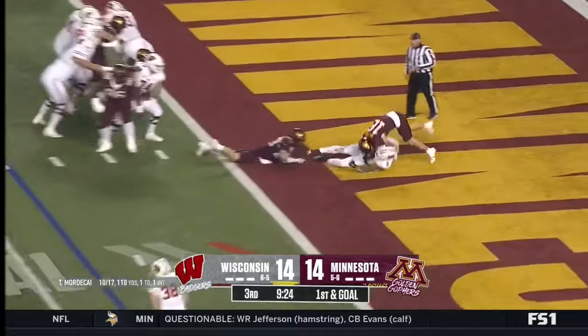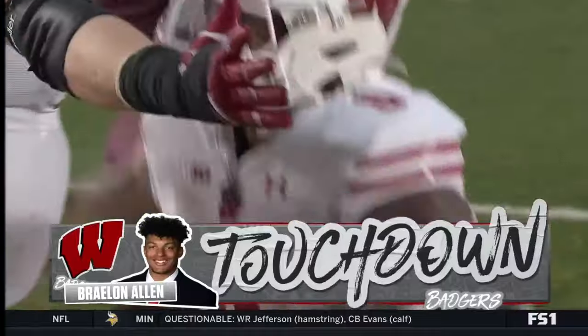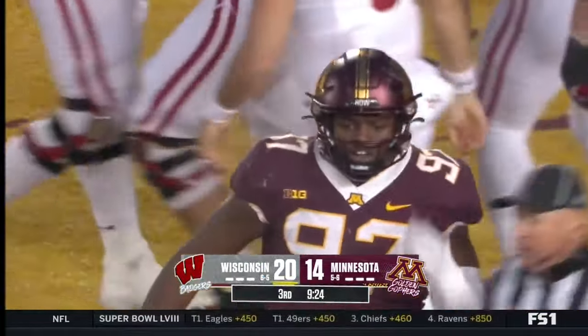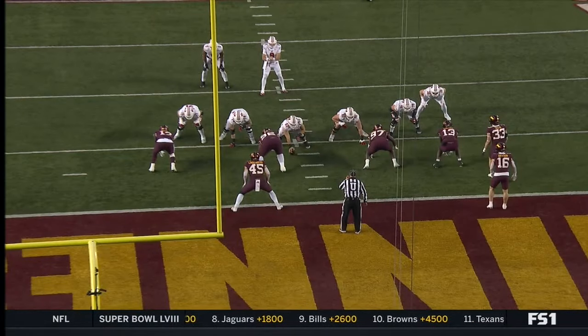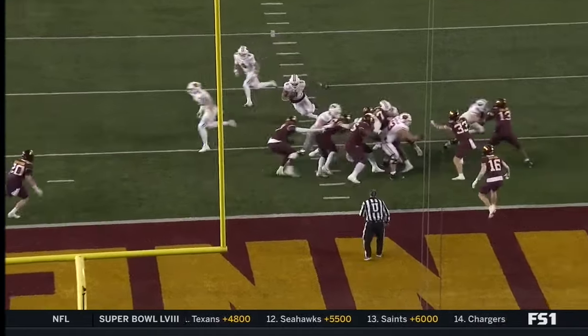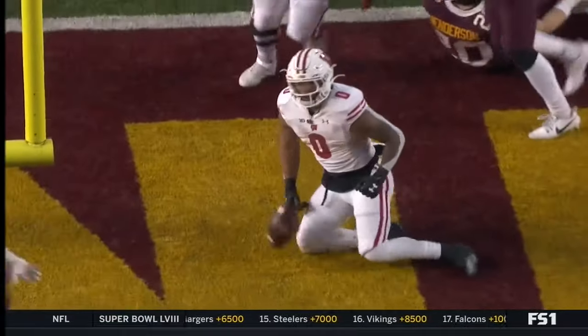Give it to the big man again — two plays — touchdown Wisconsin! Feed the beast, and that man is a total beast. Split zone — watch this zone play go to the right, that slider splitting to the defense's left.